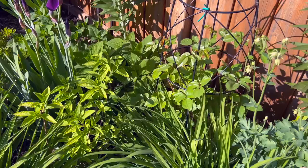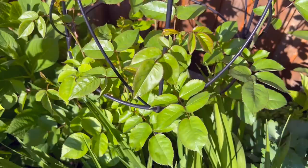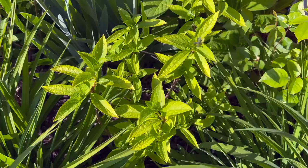Here I have the William Morris David Austin rose. Last year I thought I had lost it — it started to come up from the ground really late in the season so luckily I didn't remove it. There are actually buds forming on it right now. Can't wait to see that because this is one of my favorite roses — I love the compact petals that it has.